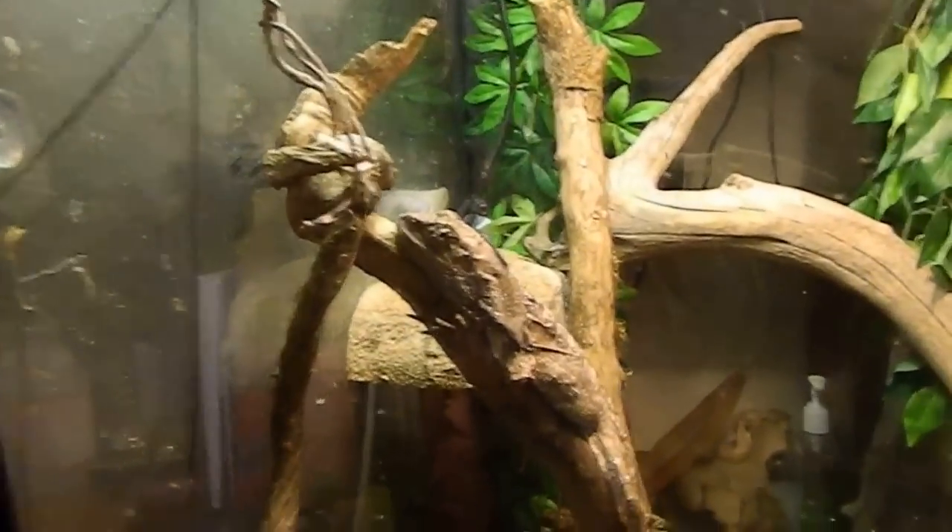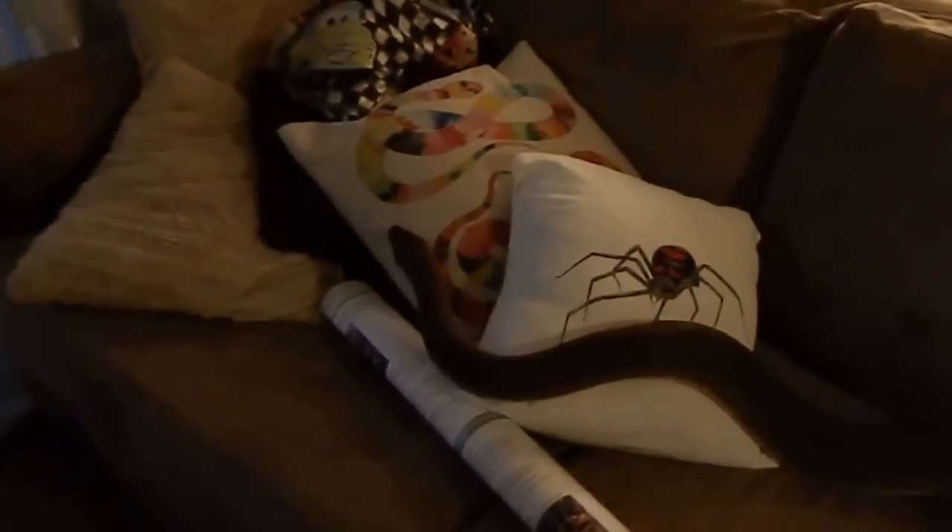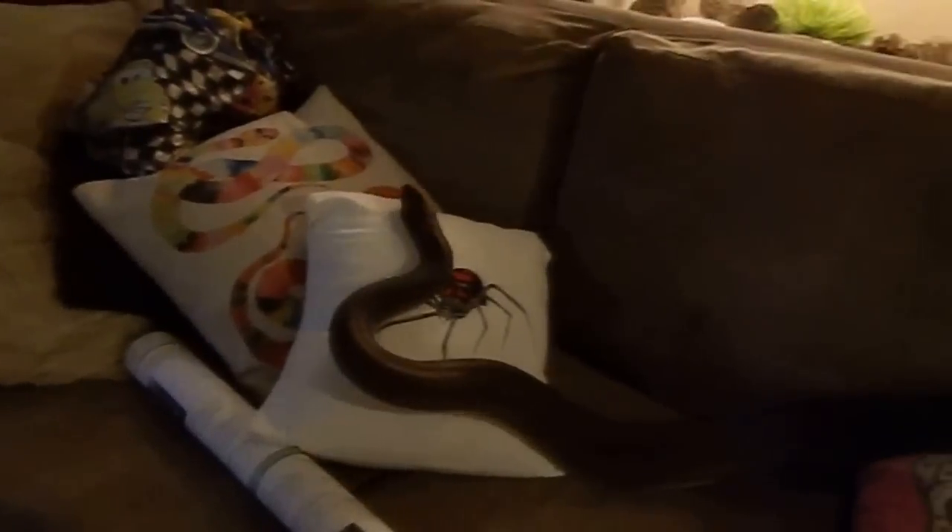This one's small — the frilled neck lizard. Over here we've got Fluffy the scrub python. And here we've got a pair of Boyd's forest dragons and also white-lipped tree skinks. This is Cherry the olive python having a cruise about on the lounge — just having some out time.